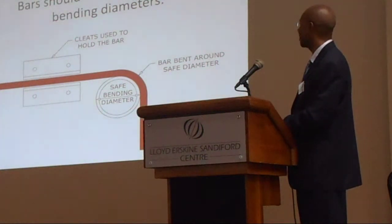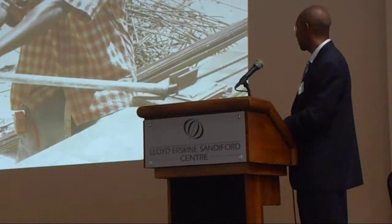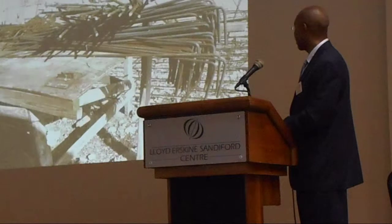Reinforcing bars are fairly critical. Bars should be bent around safe bending diameters. Normally the fellows bend it around a cleat on the side — all over the Caribbean they bend it around a cleat. Here, he's bending it and very proudly he's bent it basically to the point of failure. This is the minimum curvature for rebar — the minimum — and here it's worse than the minimum. So all these bars are damaged.